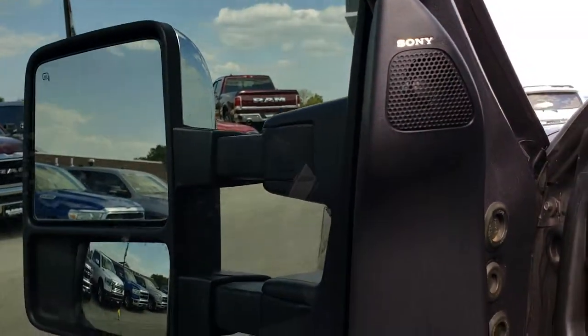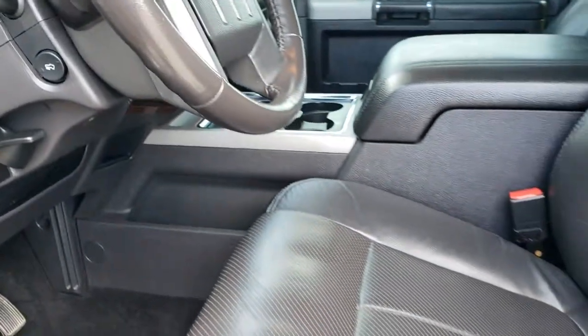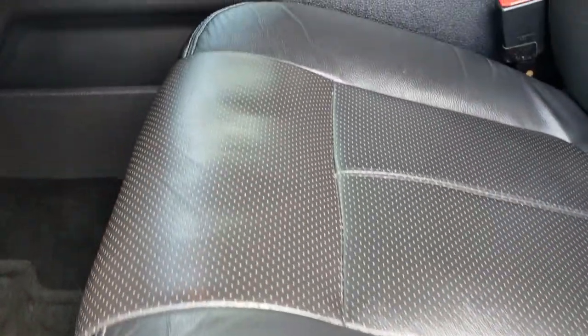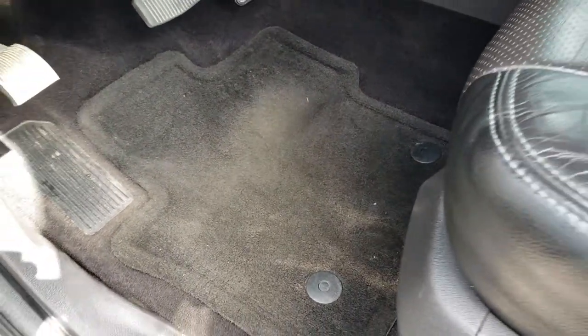It has the Sony sound system, memory driver's seat, power windows, power locks, power mirrors, auto headlamps, and power pedals. The Lariat package gives you the black leather interior — there are no rips or tears, and it's in really nice condition. It has factory floor mats throughout.